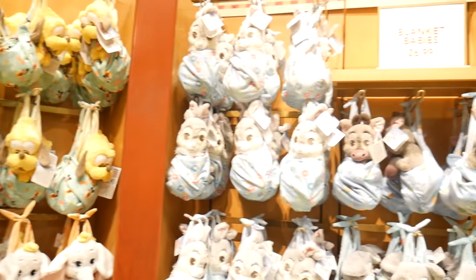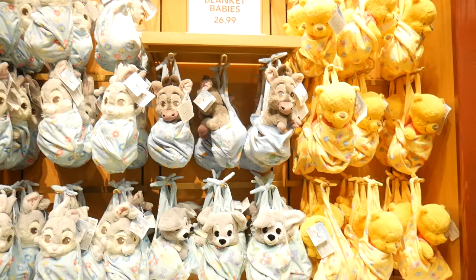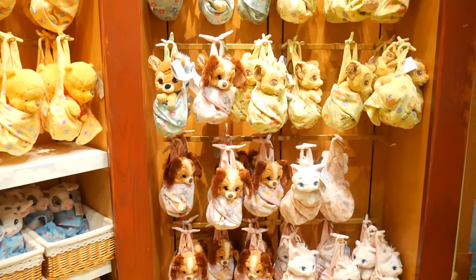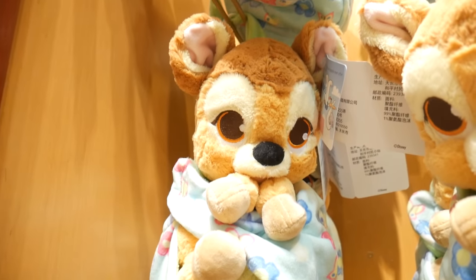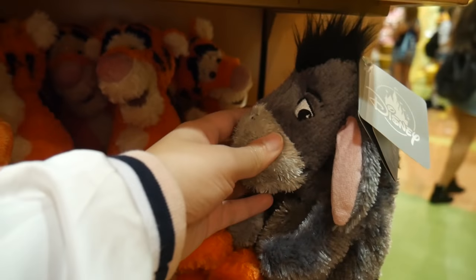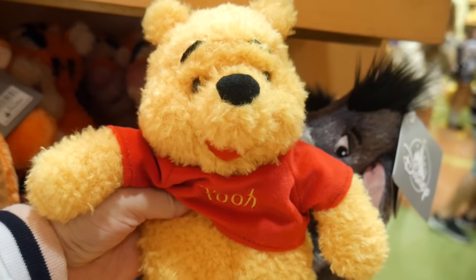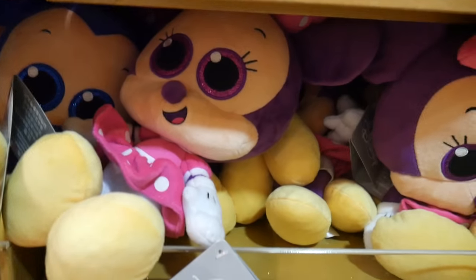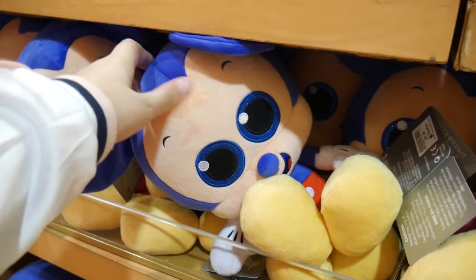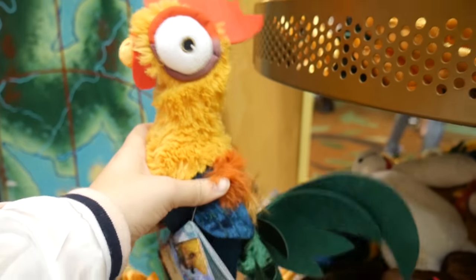I was literally going crazy when I saw all the huge plushies and even the smallest plushies. I fell in love with the baby versions of all the characters in plushie form — I think that was the cutest thing ever.